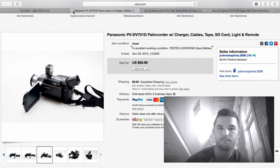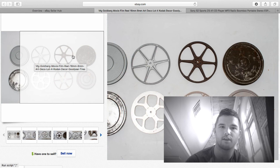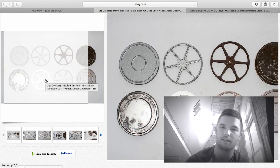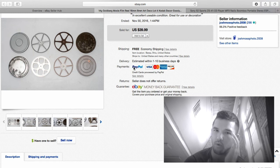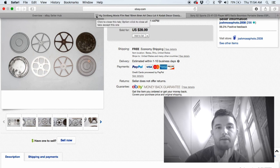These movie reels — I tell you, they always do well. These are six-inch movie reels — 8mm, 16mm, whatever you have, as long as they're metal they'll sell. I get about $10 a piece per reel. Here I got 10 bucks each — $39.99 total. I ship these media mail so it costs about $3–$5. About $30–$35 profit in those.